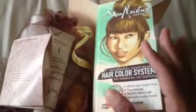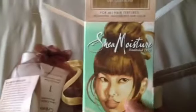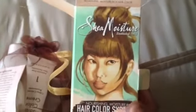In my Target it was not on clearance yet — it was $14.99, which is expensive for me. But it's a whole system, it's not just your regular hair dye. They have the story of Shea Moisture here, which I think is kind of cool. I love the packaging. The watercolor pictures are different.